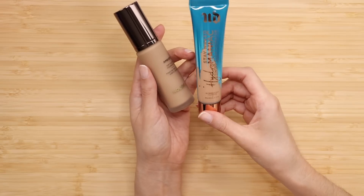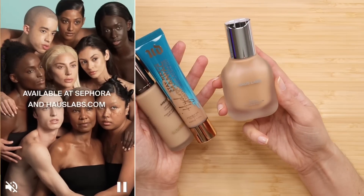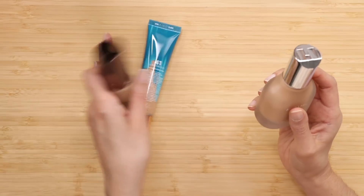For foundation, I picked up the Hourglass Soft Glow Foundation, also the Urban Decay Hydromaniac. I'm super curious about this foundation — the Haus Labs Triclone Skin Tech Foundation. Super curious about this one, so I think this is the one we're going to use today.